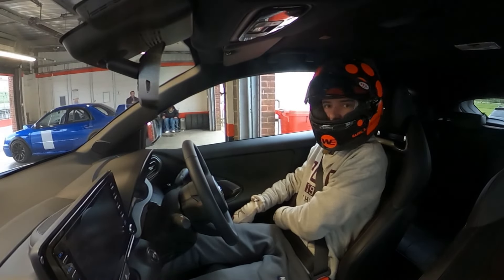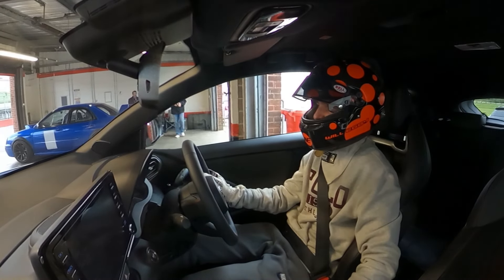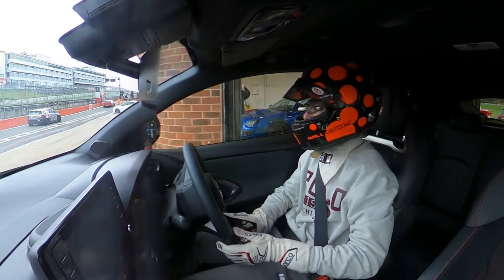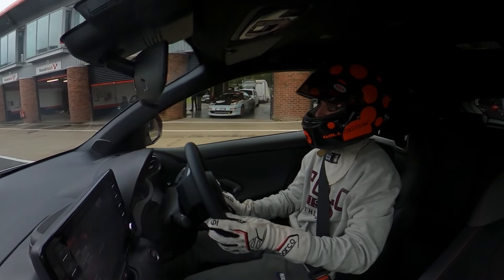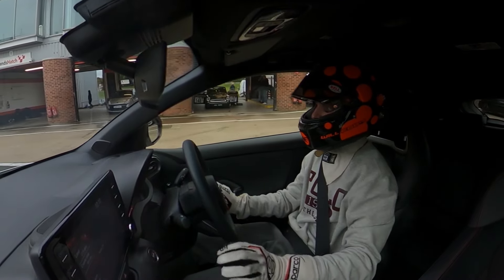Okay, so here I am about to go out for my first ever track day — two laps around Brands Hatch Indy. I'm at the wheel of a brand new 2021 Toyota GR Yaris 260 brake, on Michelin PS4S's.